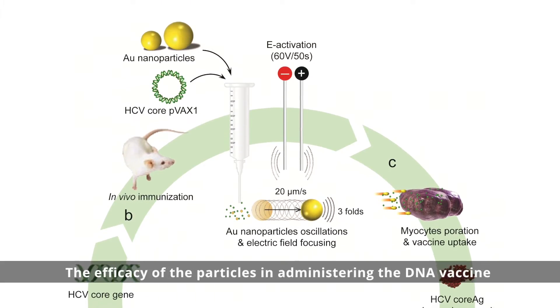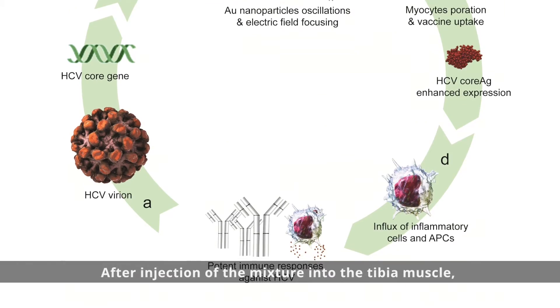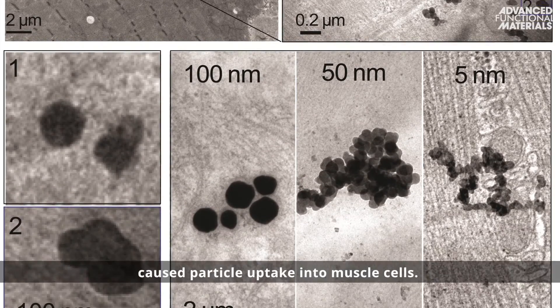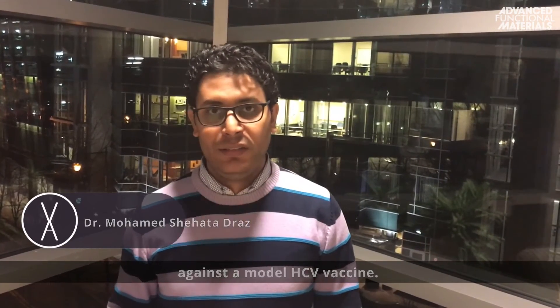The efficacy of the particles in administering the DNA vaccine in vivo was investigated in a mouse model. After injection of the mixture into the tibia muscle, gentle electrical stimulation caused particle uptake into muscle cells. Within just two weeks, treated mice developed a very strong immune response against a model HCV vaccine.